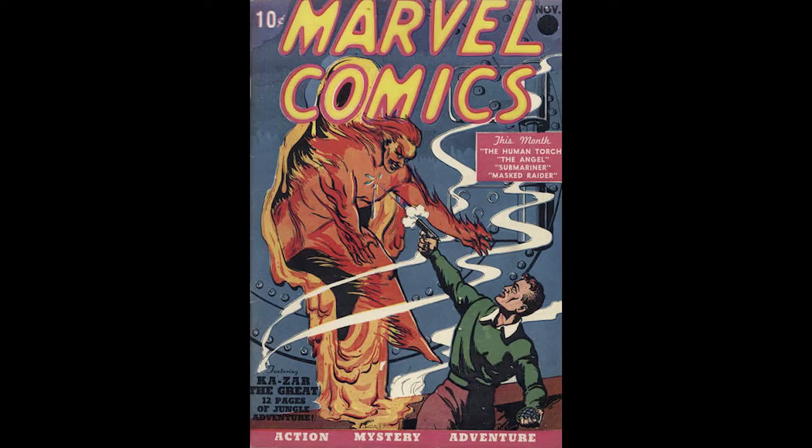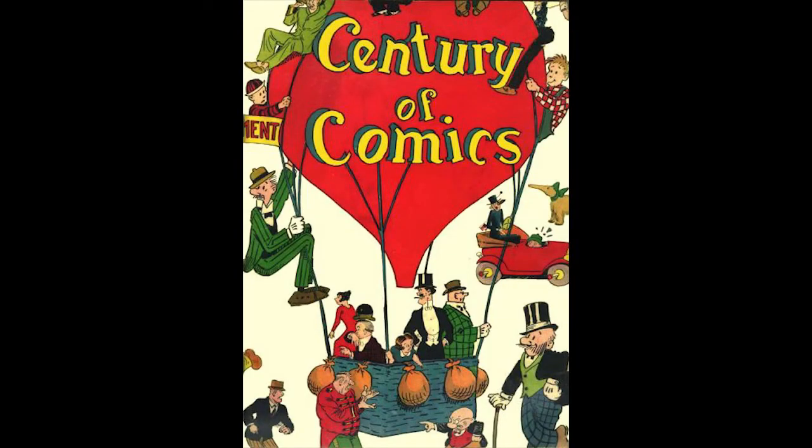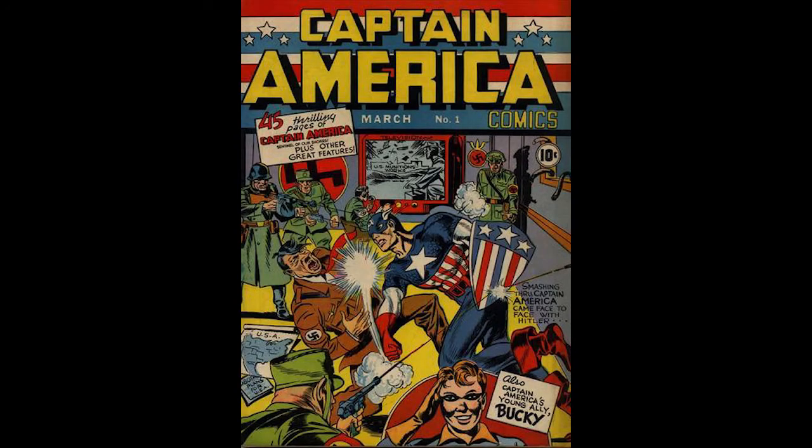Timely Comics has two comics in the top 10 — still to this date regarded as the two most important Timely comics: Marvel Comics number one and Captain America number one. The oldest comic in the entire top 10 was Century of Comics and Funnies on Parade from 1933, and the newest comic to make the top 10 was Captain America number one from 1941. In fact, only two comics from the 1940s make the top 10.